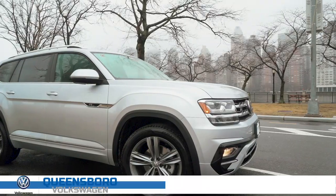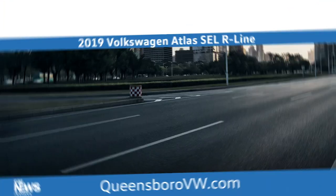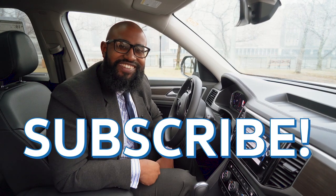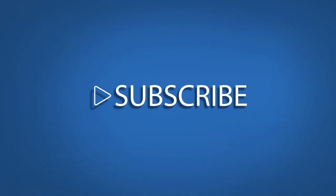Learn more about the Atlas at Queensborough Volkswagen, where respect is a two-way street. Don't forget to subscribe to our channel. I'll see you next time. Bye!